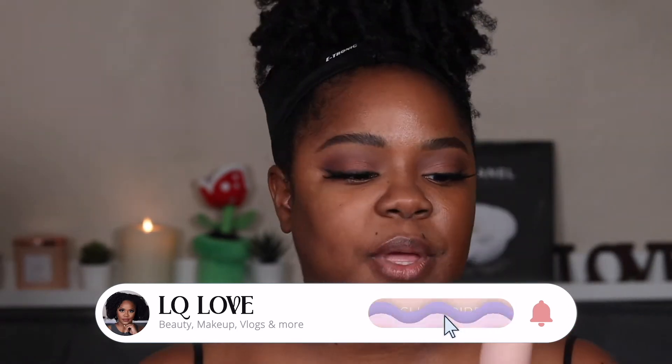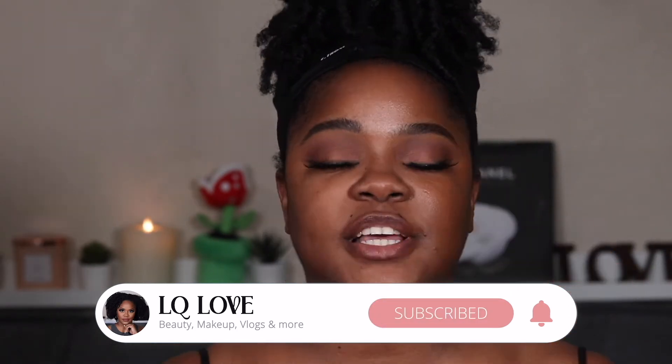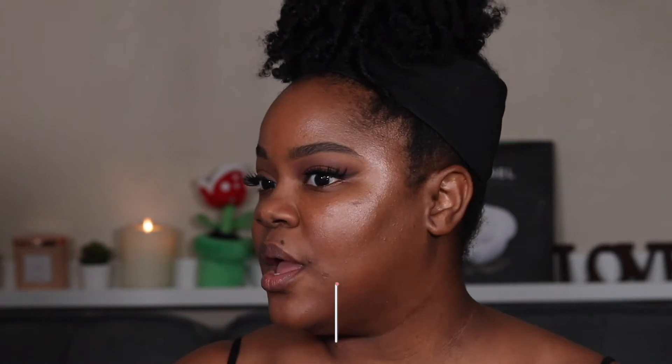I picked up the ELF Halo Glow — it's supposed to be a dupe for the Charlotte Tilbury Flawless Filter. I've already done one side of my face for TikTok so I'm going to do the other side for you guys. It's supposed to give you that glow-from-within look. As you can tell, I'm glowing! The shade looks a little red here but ELF says it's going to adapt to your skin tone — and it absolutely did. Look how it looks when you first put it on.